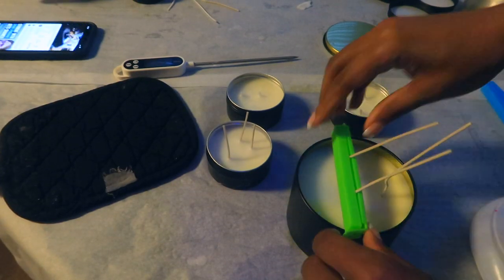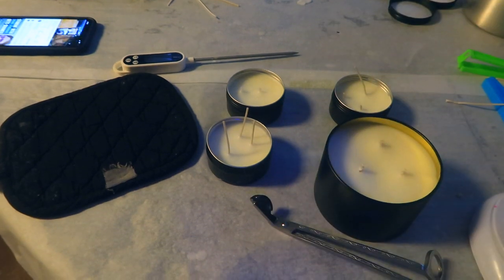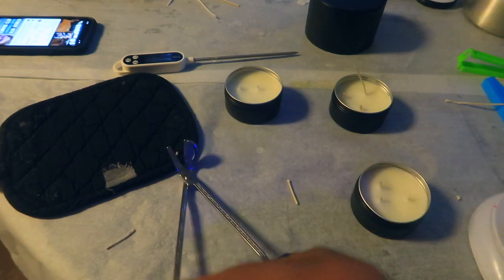The next day I went ahead and trimmed the wicks down. I like to trim them down very low just because I know my clients do not trim their wicks, no matter how much I tell them.